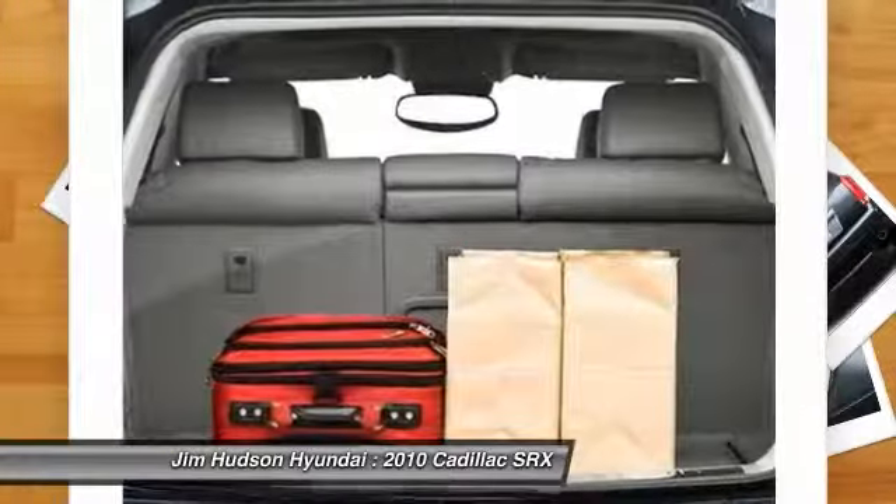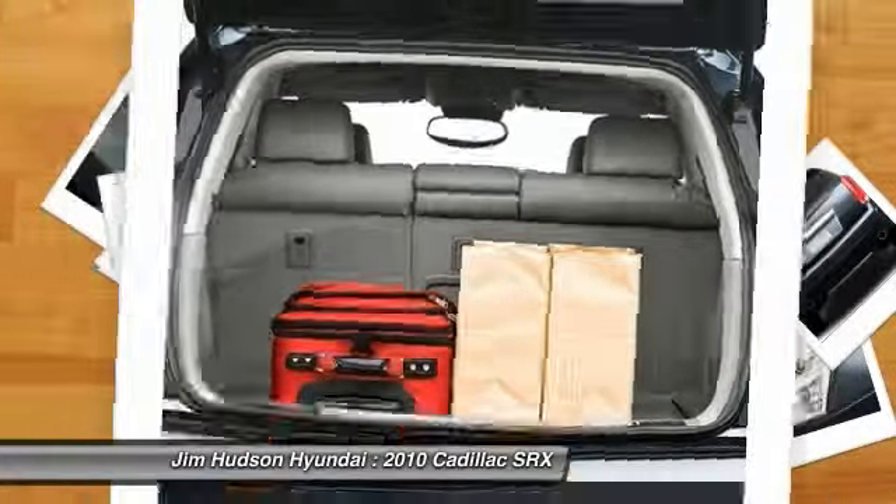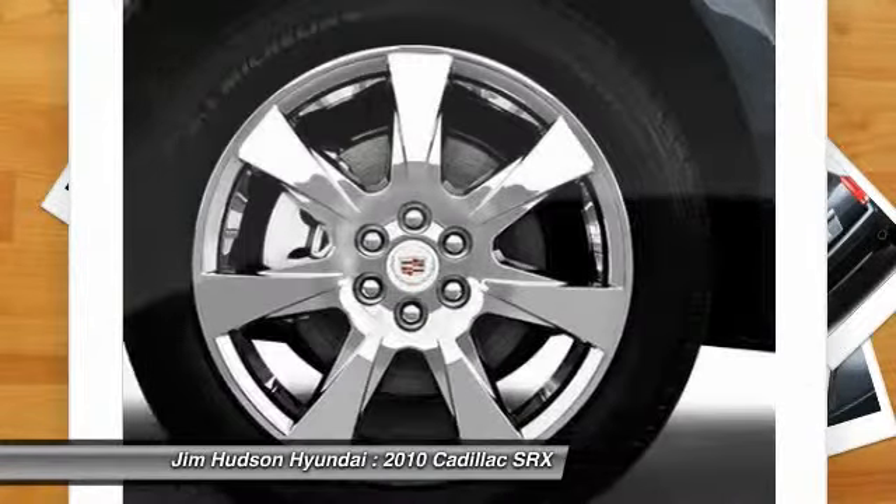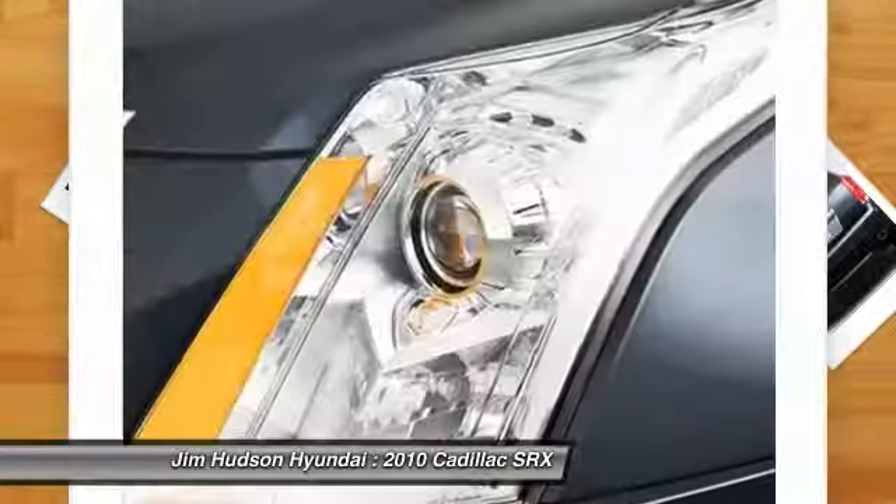Power passenger seat, power steering, adjustable steering wheel, driver airbag. This beauty is sure to make you the talk of the neighborhood. So call or drop in for a test drive today.